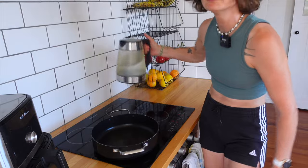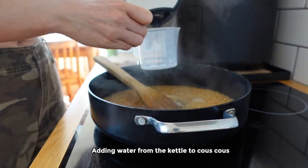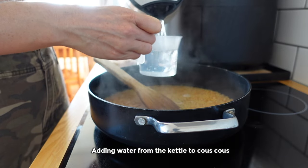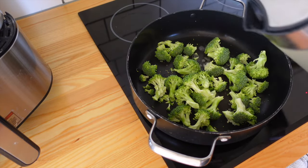I also like to have a kettle by my cooking station. When I'm heating pasta water, I can boil it in my kettle first, which means it's much quicker to get the water hot.